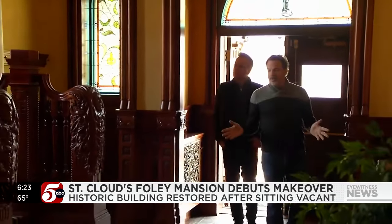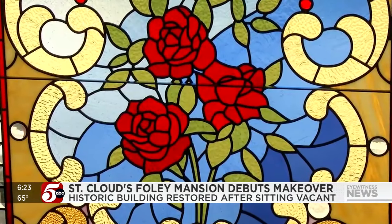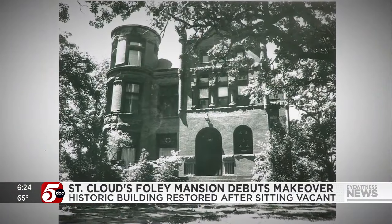This is the main foyer. In bringing history back to life, he has a colorful eye. This room here is the formal living room and the turret. But when interior designer Carter Averbeck started renovating the historic Foley Mansion in St. Cloud, his eyes focused on black and white.